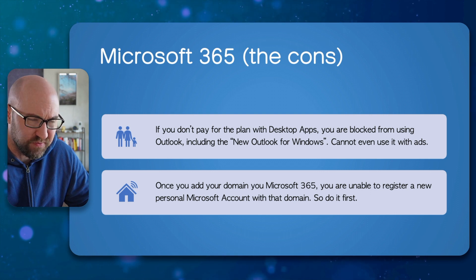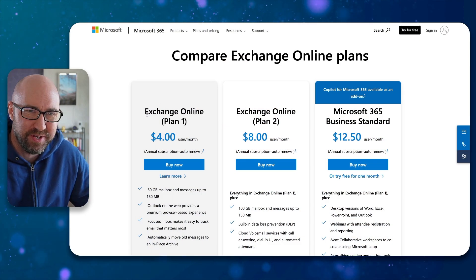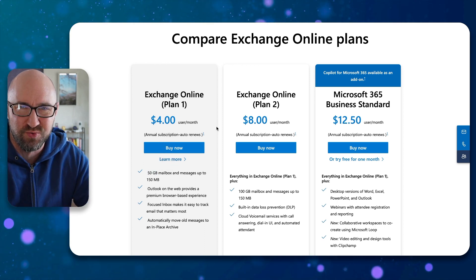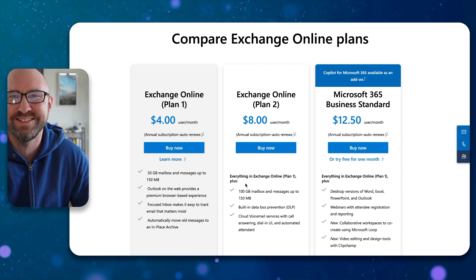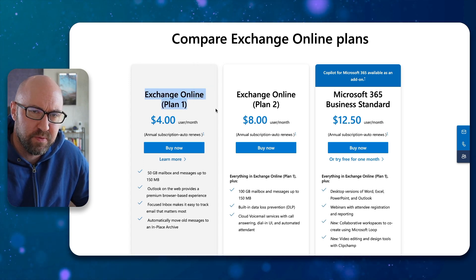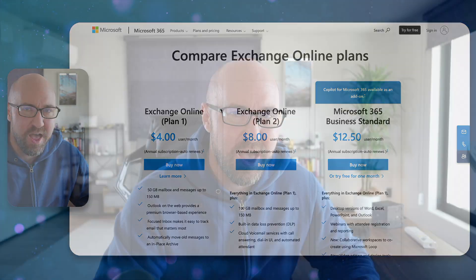Once you've added your domain to Microsoft 365, you are blocked from creating a personal Microsoft account with that domain — so don't plan on creating an Xbox Live account after you've done this. Now, as promised, the secret plan: Microsoft 365 has a hidden option called Exchange Online Plan 1, which gives you 50 gigs of mailbox storage for only $4 a month. It's really hard to find on the website. If you want cheap email with the full performance of Microsoft Exchange — which is my recommended provider — go for this. I'll put the link in the description.